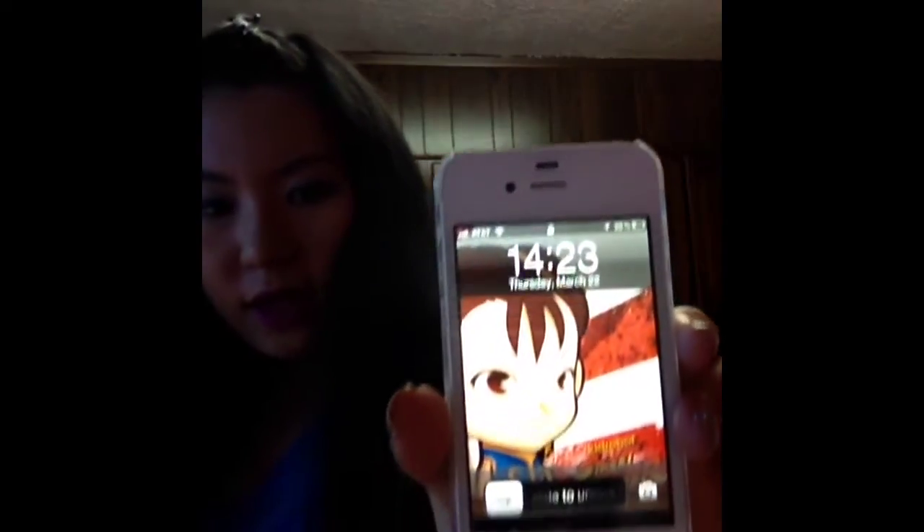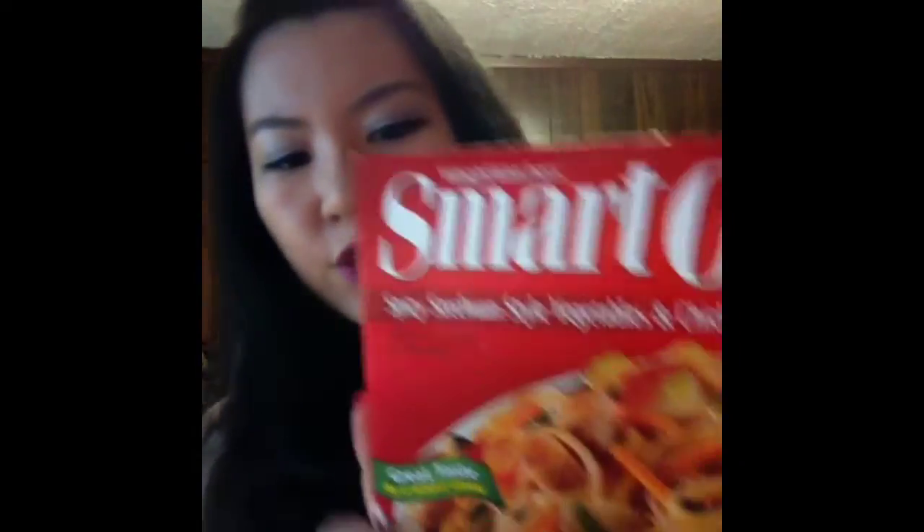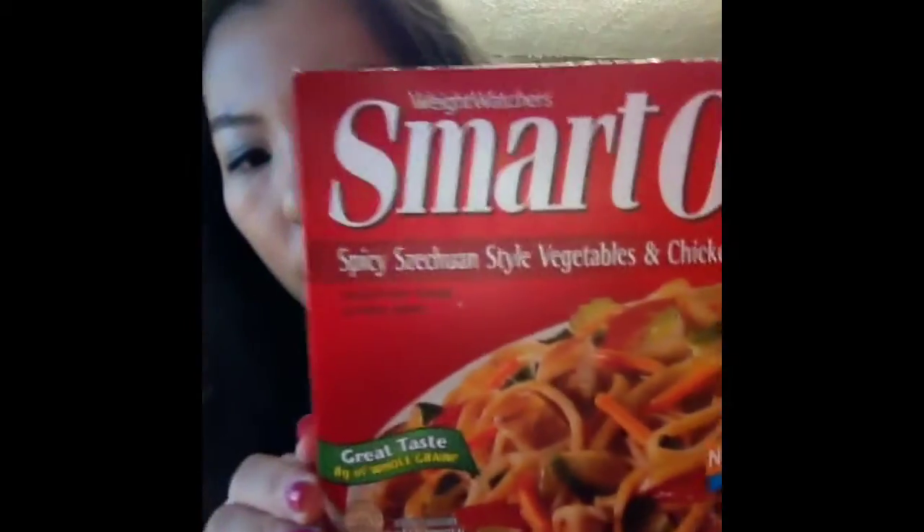I'm pretty happy about it. It's now 2:23pm and I'll be preparing lunch — nothing fancy, just heating up one of these frozen foods. The flavor I picked up is spicy surgeon-style veggie noodles from Smart Ones, hopefully it'll be good. I just wanted to show you guys what my lips look like under room and natural light, since it's pretty bright in my kitchen with two windows.